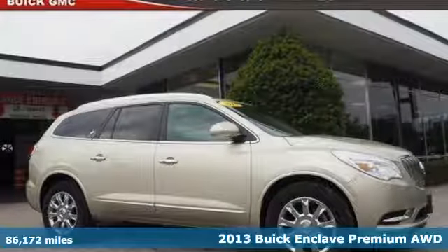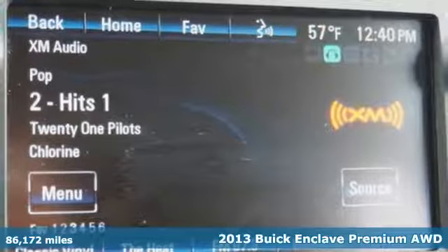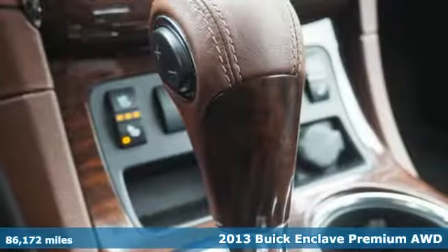Here's a 2013 Buick Enclave. Experience a different kind of luxury with Buick. It comes nicely equipped with features you'll love.